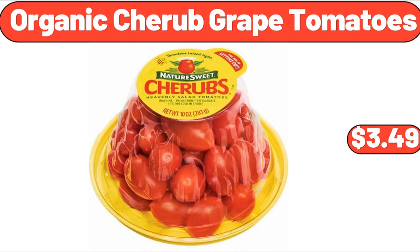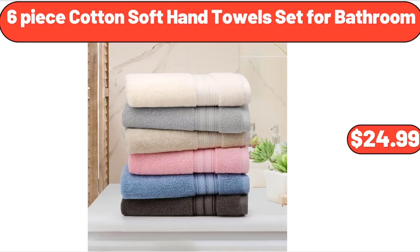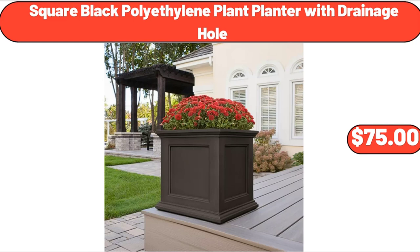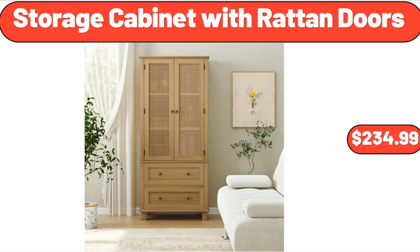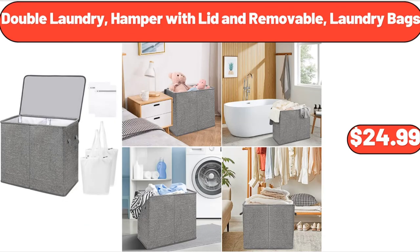Organic Cherub Grape Tomatoes, $3.49. 6-Piece Cotton Soft Hand Towel Set for Bathroom, $24.99. Square Black Polyethylene Plant Planter with Drainage Hole, $75. Kitchen Faucet with Pull-Down Sprayer, $29.99. Storage Cabinet with Ratan Doors, $234.99.